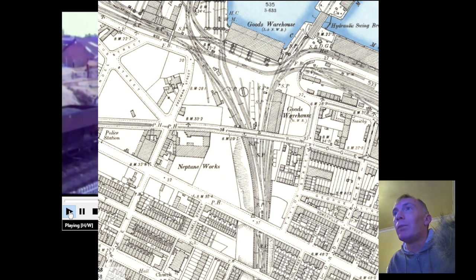So take a look at this map here, and you'll see the bridge that we're talking about. You can't get to it anymore, but it is still there.